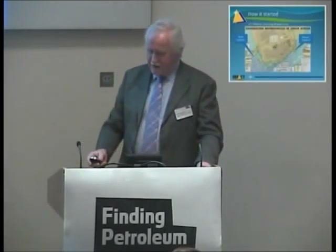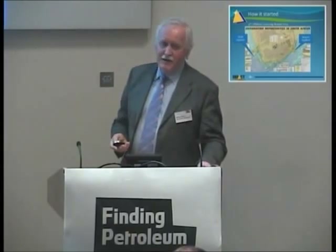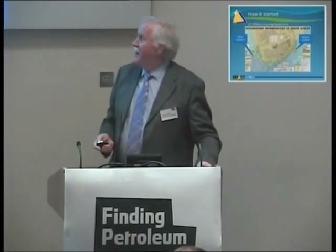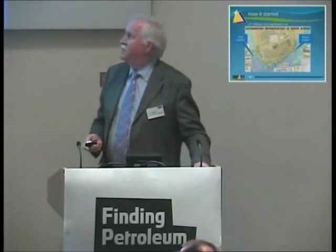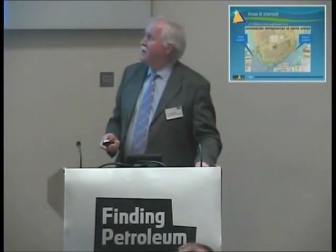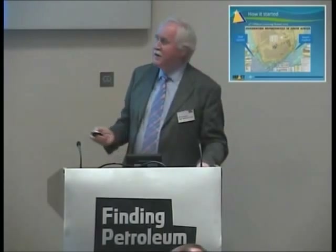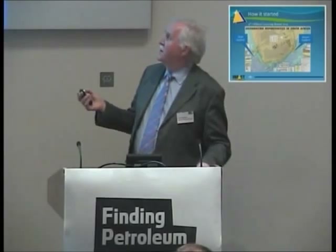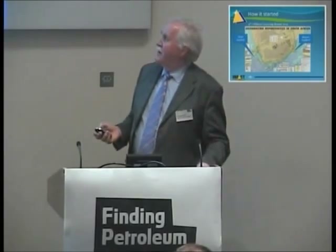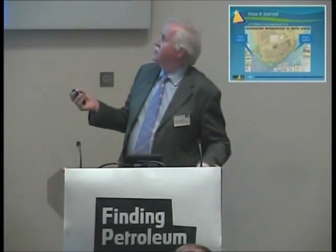Moving on to how this got started — what I'm going to tell you about is really the history of Impact. We're a very small new company, set up in 2009, and we were set up because we saw an opportunity in South Africa. At the time, back in 2009, the petroleum agency in South Africa announced the fourth offshore licensing round, and the two areas they put up for licensing were one on the west coast and one on the east coast, around the Durban area. We looked at the potential of the area and got very interested.